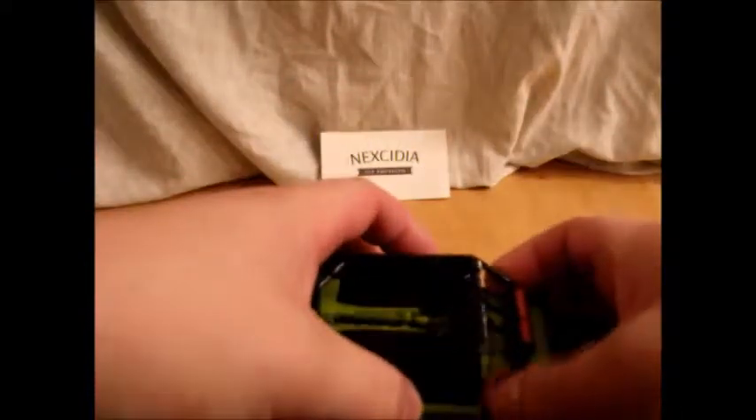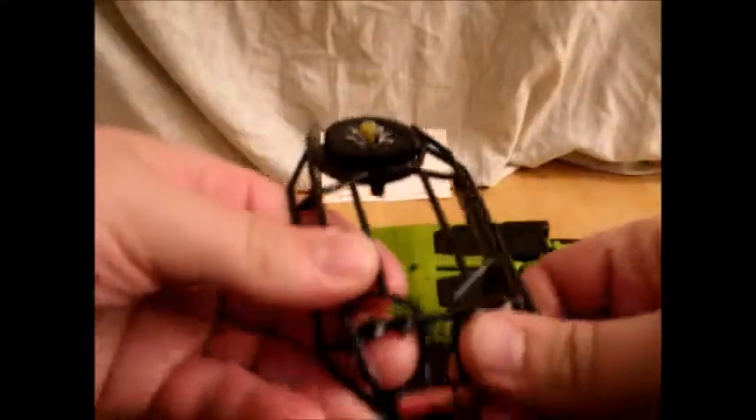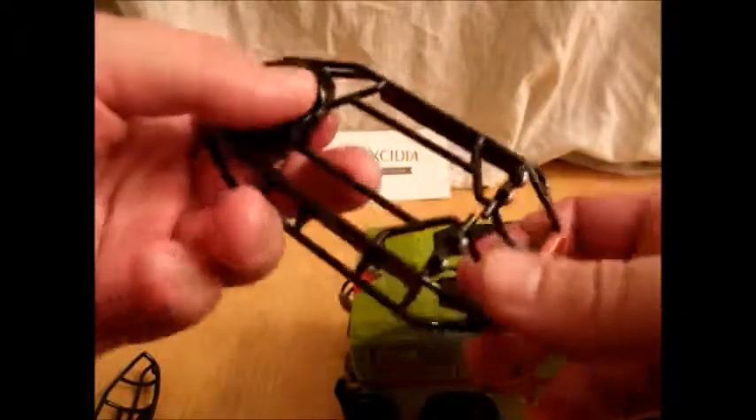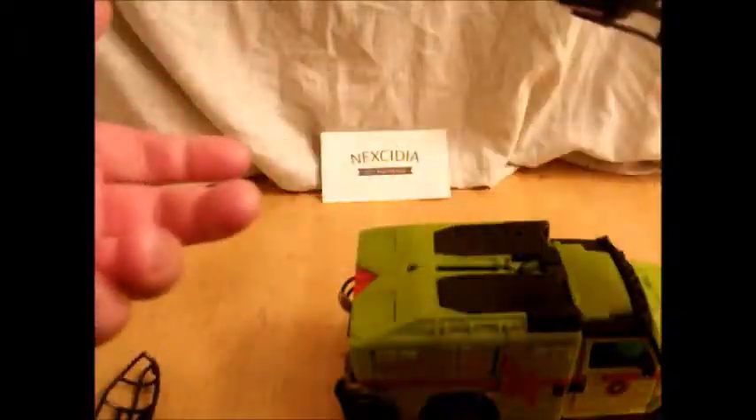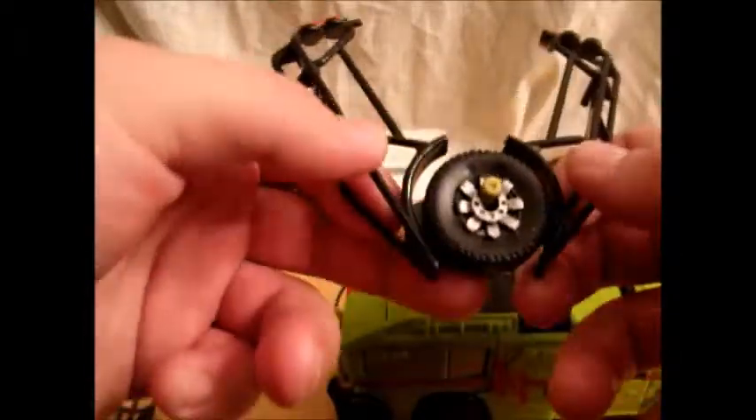He's a two-toned vomit Hummer. You've got your roof rack, which is removable, and apparently it's also a stretcher for nobody whatsoever, because I don't think anybody got taken off the battlefield in Transformers on top of Ratchet. I painted that too, just because it's a wheel. This is its gimmick.